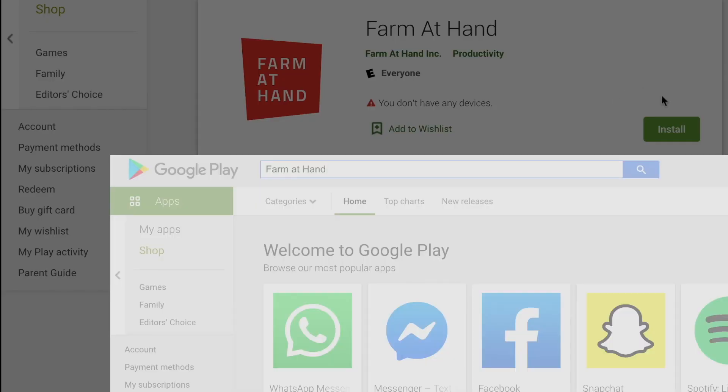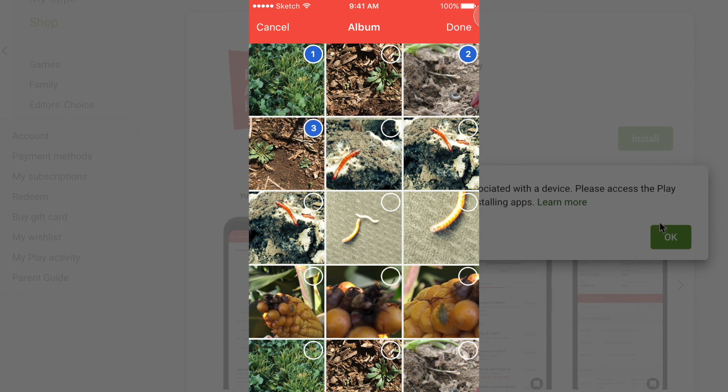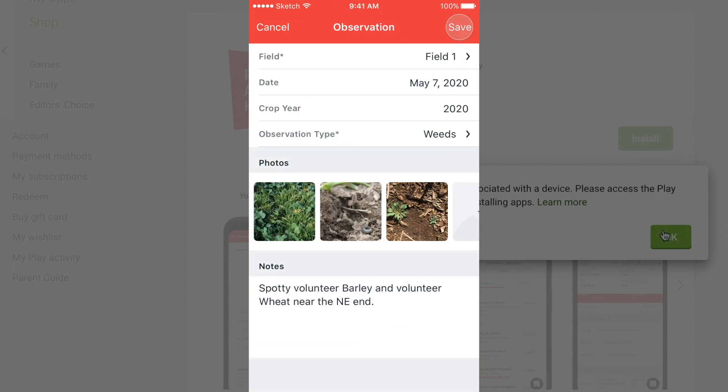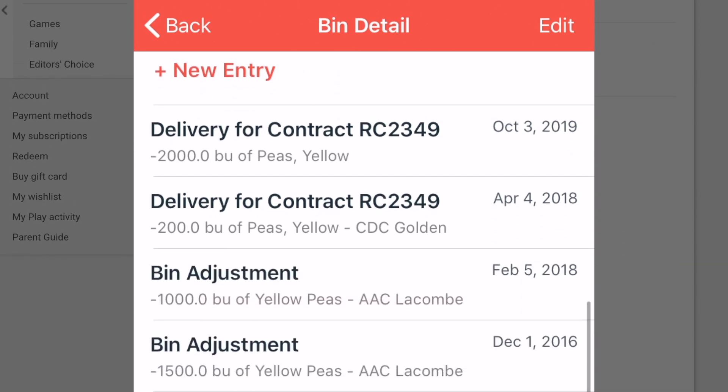In the next year, we're planning on introducing new tools such as a native Android app, as well as image and file storage so you can keep records of everything on your farm — pictures of pests, part numbers, and copies of grain contracts. Make sure to stay tuned for these announcements.